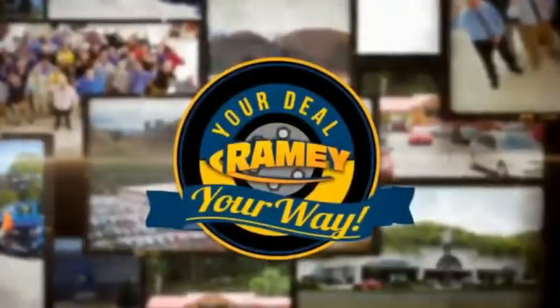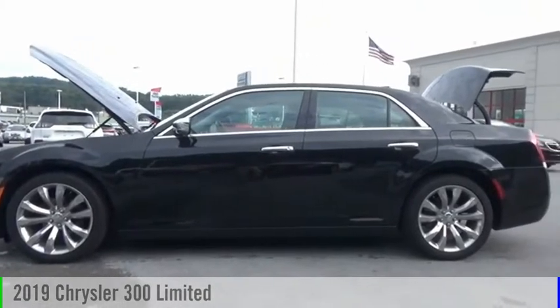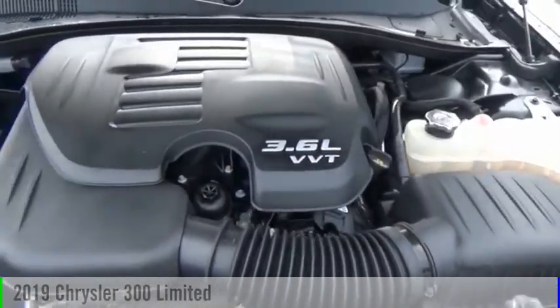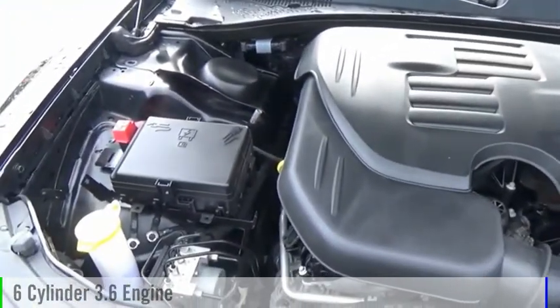Amy, it's your deal, your way. Make a great choice today with the 2019 300. This vehicle is powered by a rear-wheel drive, six-cylinder, 3.6-liter engine.